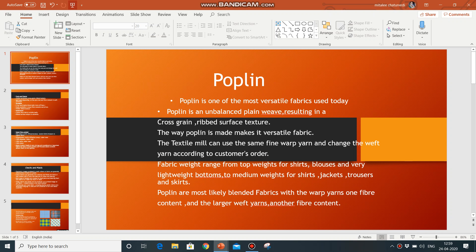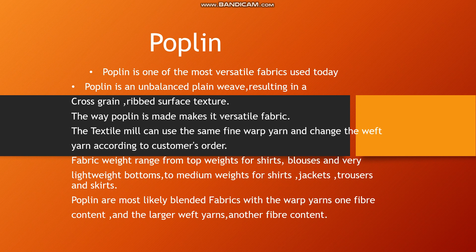In the last lecture, I covered different types of fabrics, including lawn and calico. Since you are fashion designers, it is important for you to know about different types of fabrics.